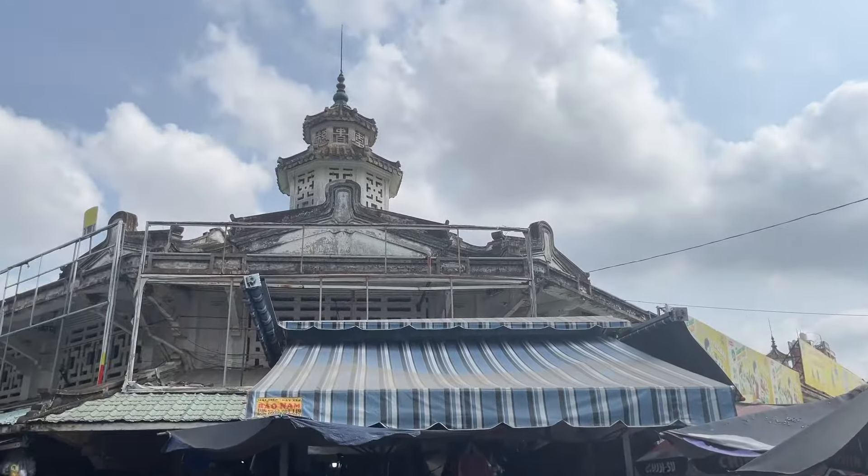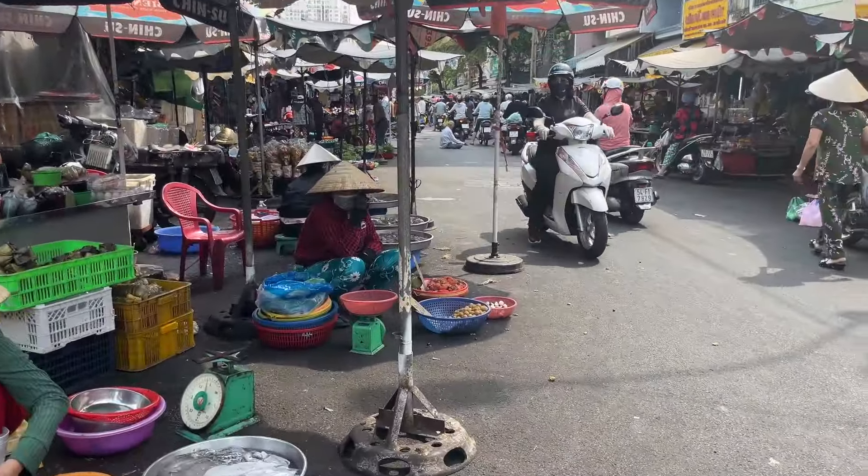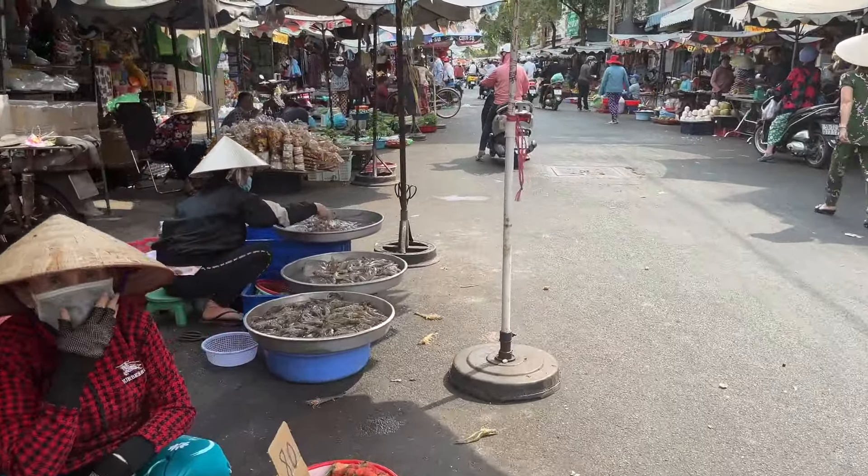There's a towel right there. I wonder how old this market is — need to do some research afterwards.